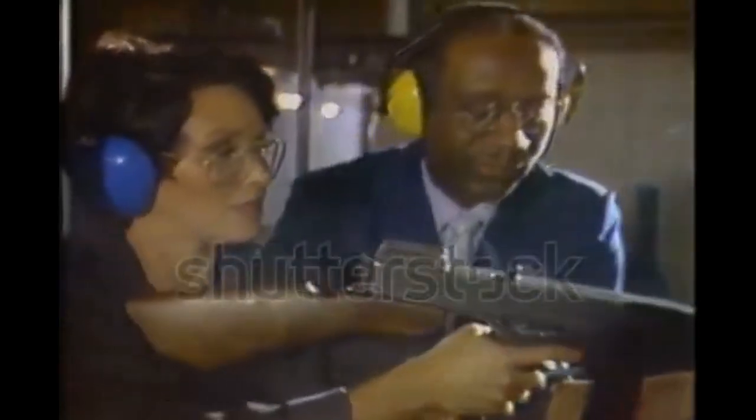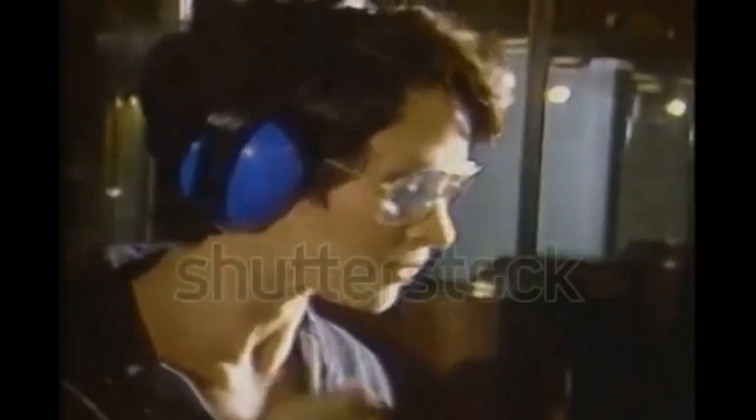All right, very good, now we're going to put the weapon on safe.